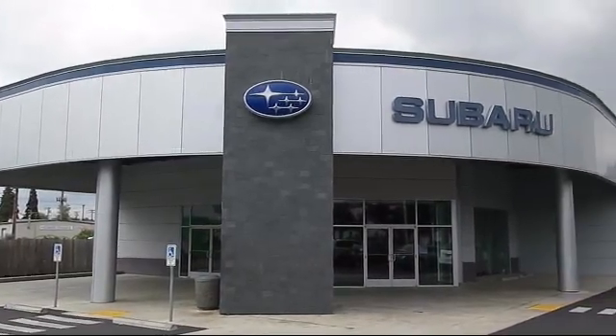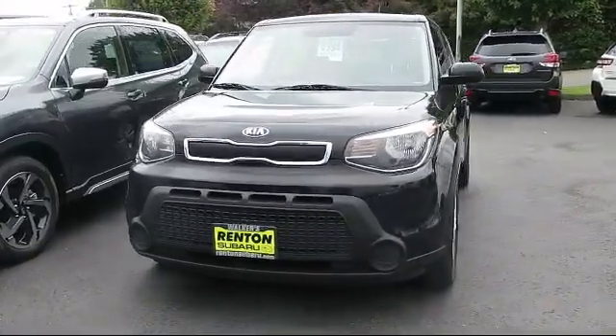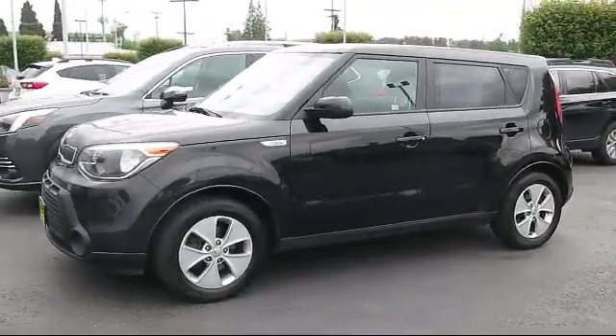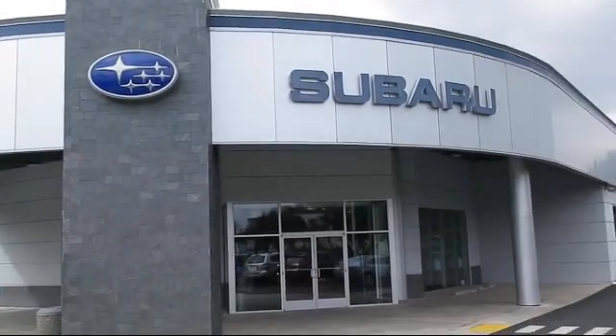Welcome to Walker's Renton Subaru. Here's a look at another vehicle from our great selection of cars, trucks, and SUVs. It comes equipped with dual stage driver and passenger seat mounted side airbags, four-way passenger seat with manual recline, and a six-speed manual transmission.